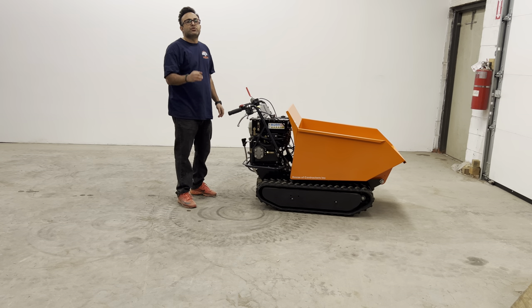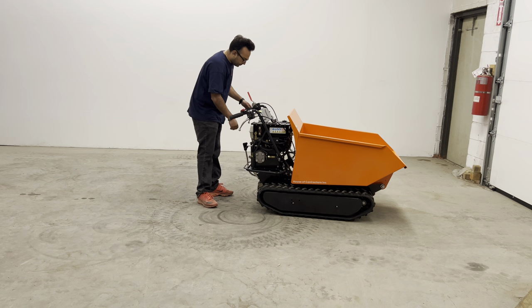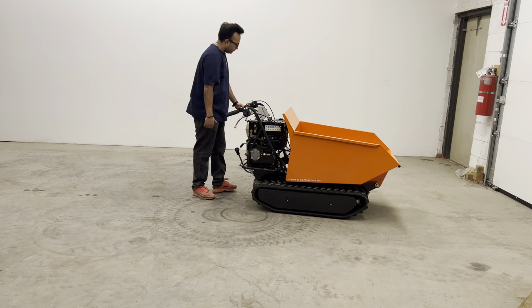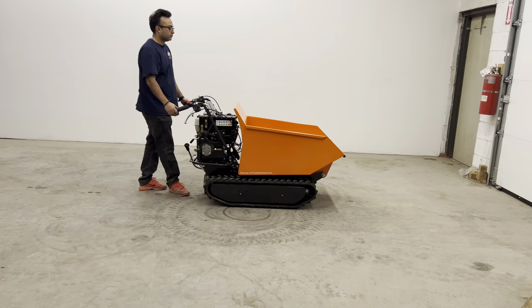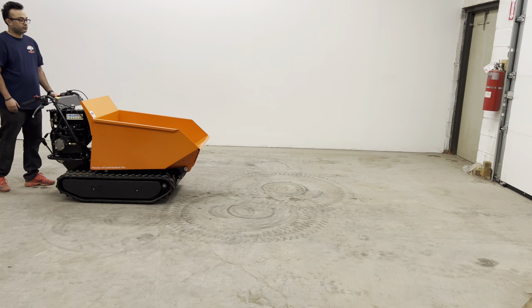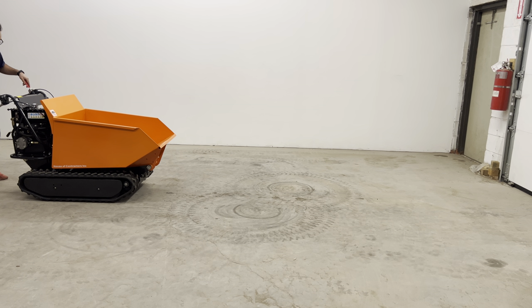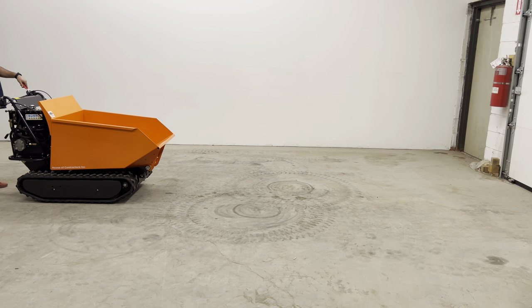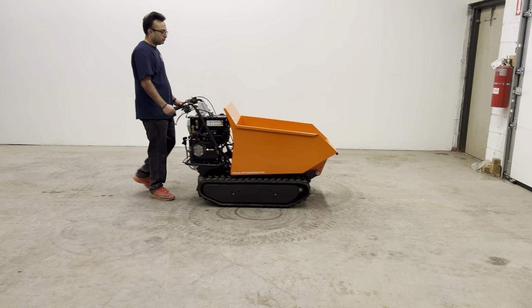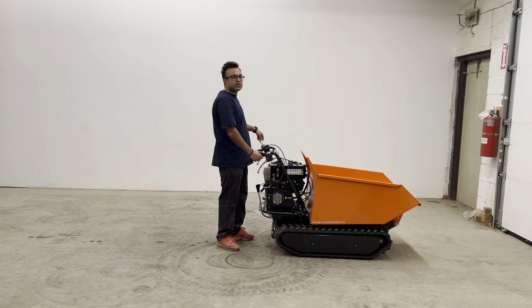Now lastly, we're going to demonstrate the speed of the third gear.